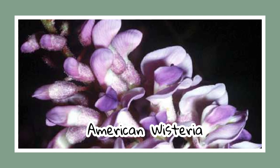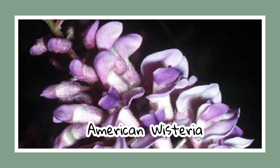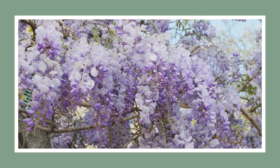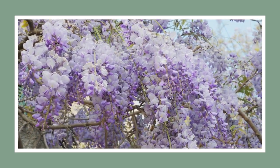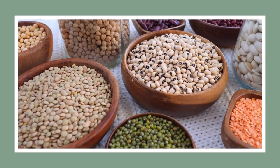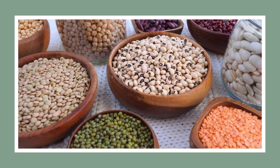Last but not least in vines, we have the magnificent American wisteria. With its rich color, fragrant blooms, and a special place in Alabama's plant life, it stands out. Unlike its more aggressive Asian counterparts, American wisteria is calmer in its sprawling nature. Fun fact: did you know that wisteria is actually a part of the legume family? Quite fascinating, isn't it?